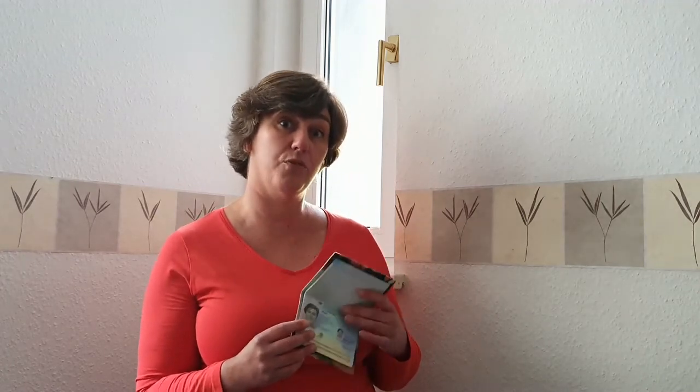Many countries also do visa on arrival, which is pretty convenient, but most of the time visas on arrival are only for 30 days, so it depends how long you want to travel. It's also very convenient to take some extra passport photos with you. If you go through customs and do a visa on arrival, the country sometimes wants a photo. If you already have them on you it goes quicker and it's cheaper — otherwise you have to take a photo there, which is of course expensive.